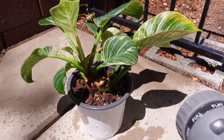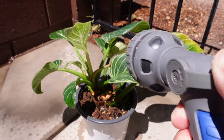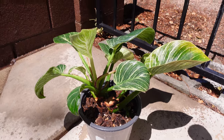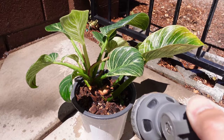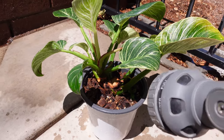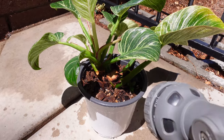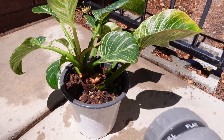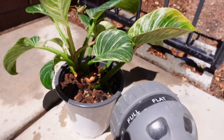I'm also going to spray each leaf on the underside as well as the top side, and also thoroughly flush out the soil to get rid of any buildup — salts and minerals and stuff like that. So this is like a spa experience for this plant, a much needed spa experience.